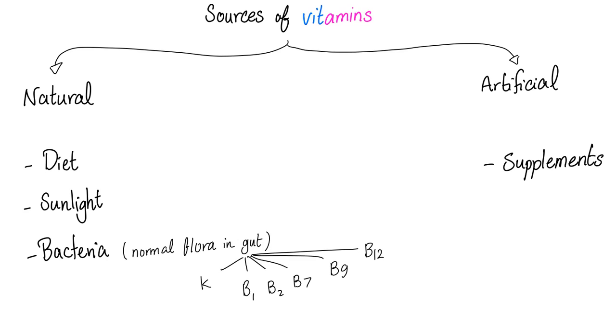But what about those all-natural vitamin boosts in smoothies? Marketers are misleading you. A supplement is artificial — it doesn't matter if the bottle says 'all-natural.' Calling something all-natural doesn't make it so.